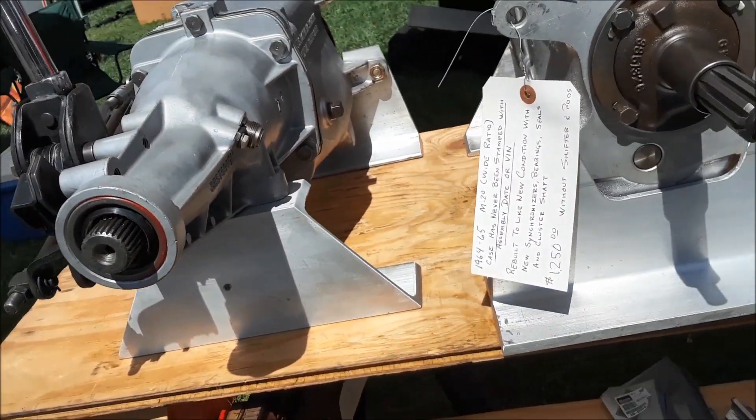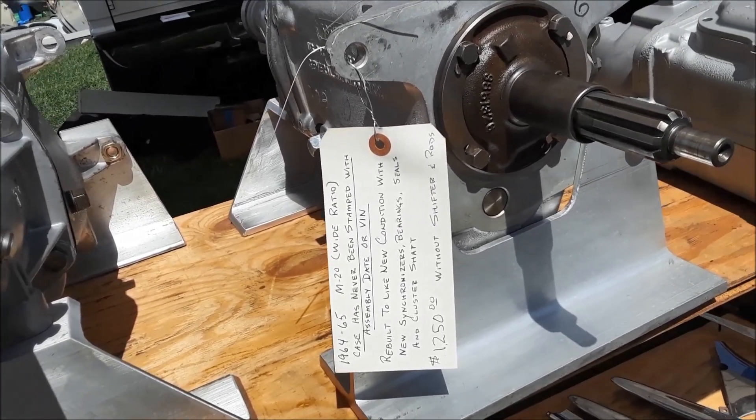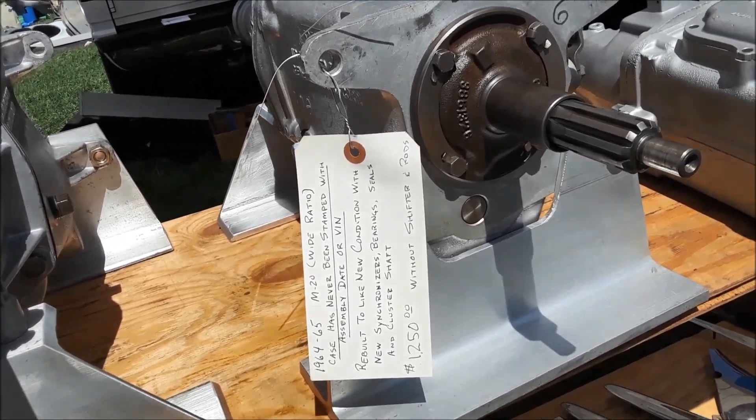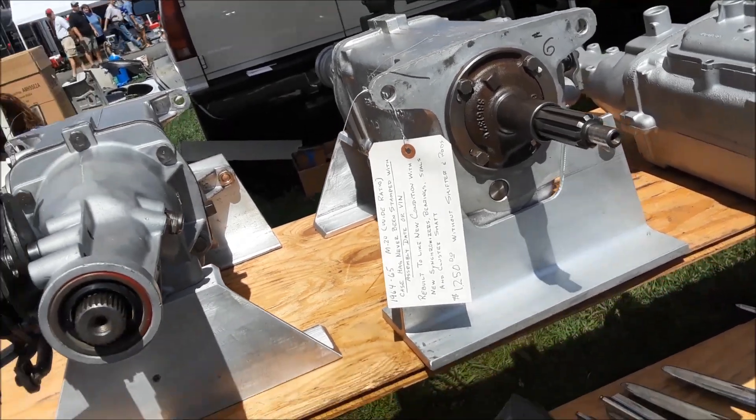An M20 wide ratio case, rebuilt for $1,250. That's not bad.